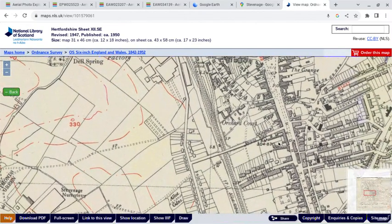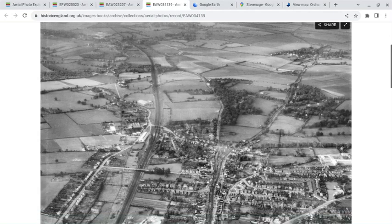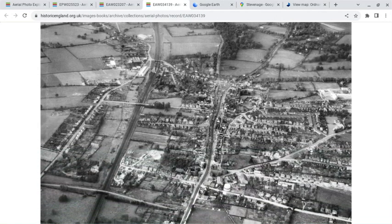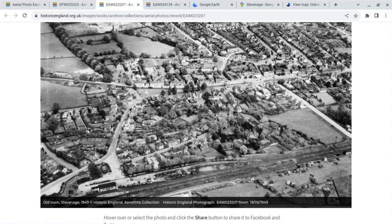We've got the High Street. If we go to this image from 1950 — the same year as the map — we've got the war memorial and the former Stevenage station, Julian's Road, Bridge Road, and Checkers Road. We can zoom in slightly to see the station. This image is from 1949; again we've got the High Street, Bridge Road, Julian's Road, the war memorial, and you can just about see the end of one of the platforms here. And this is the goods depot.